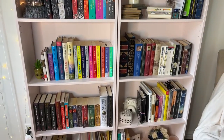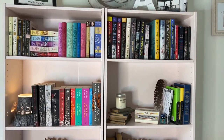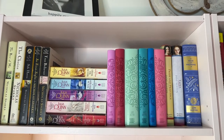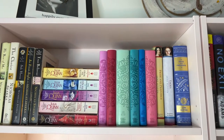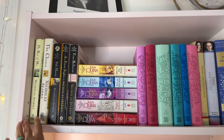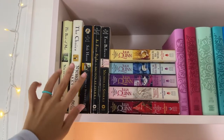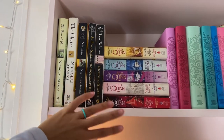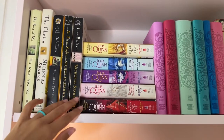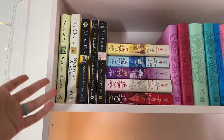Pretty much everything is organized by genre. First up we have romances and historical fiction — classics, but pretty much romance. Starting from the left, we have all of my Nicholas Sparks novels. I haven't read all of them — I've read The Best of Me, Safe Haven, and The Notebook. Some of these I haven't read yet but I've seen the movies and they're good to have. They're a classic. If you like romance, you like Nicholas Sparks.